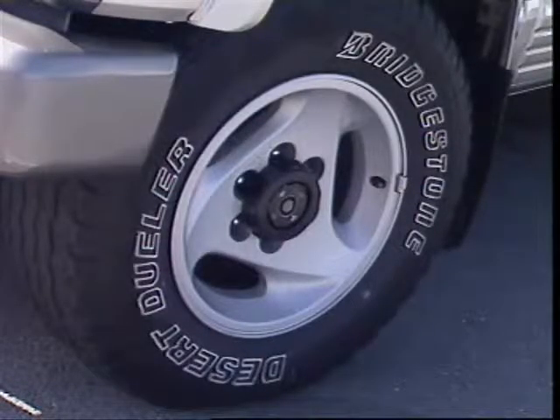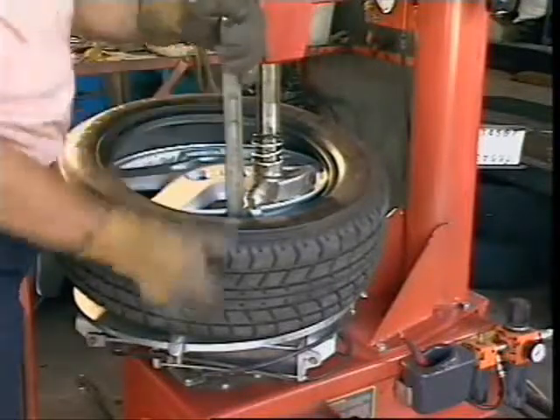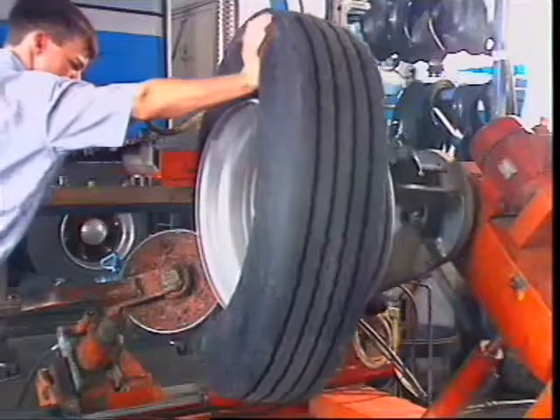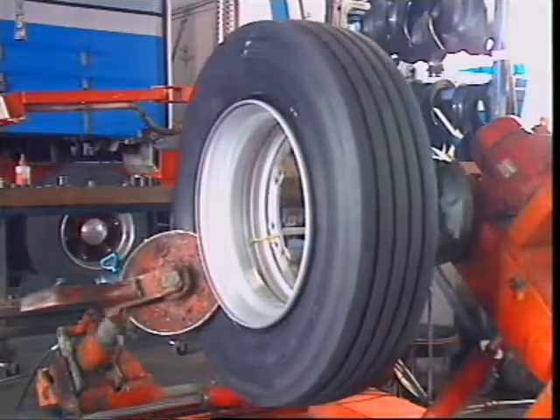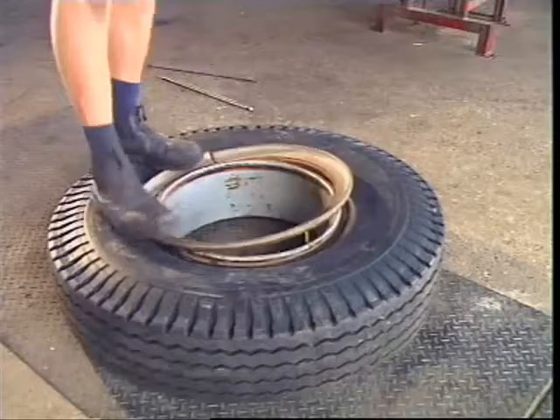Most wheels have ventilation holes in the flange so air can circulate to the brakes. Most passenger car wheels are of well or drop centre design, which allows for tyre removal and fitting. Tyres for heavy goods vehicles are much stiffer, but they can also be fitted to a well-based rim or to a flat-based detachable flange rim depending on construction.